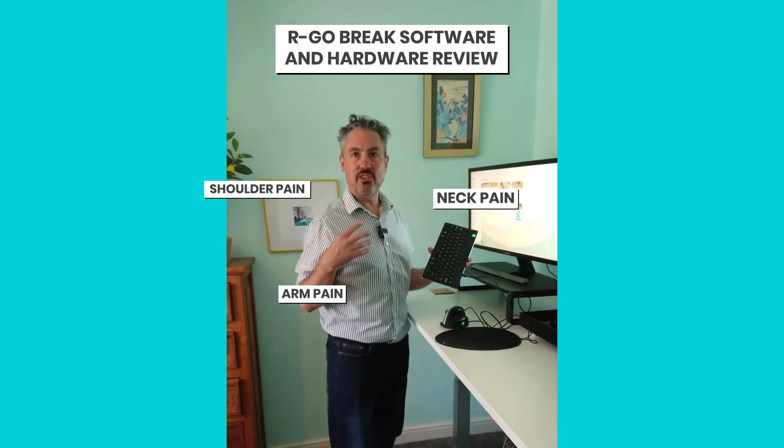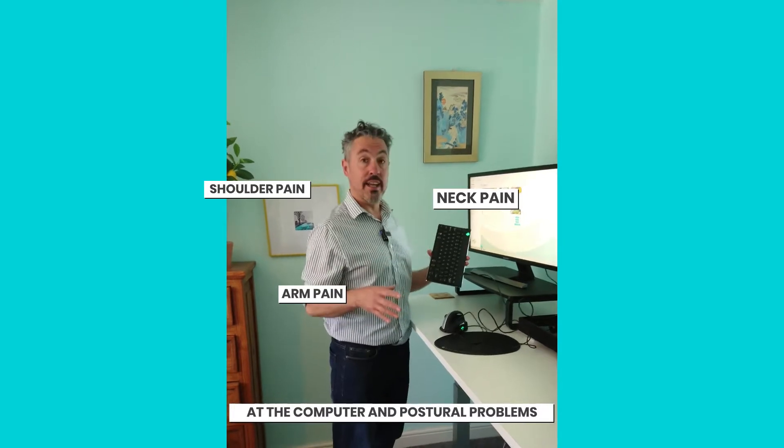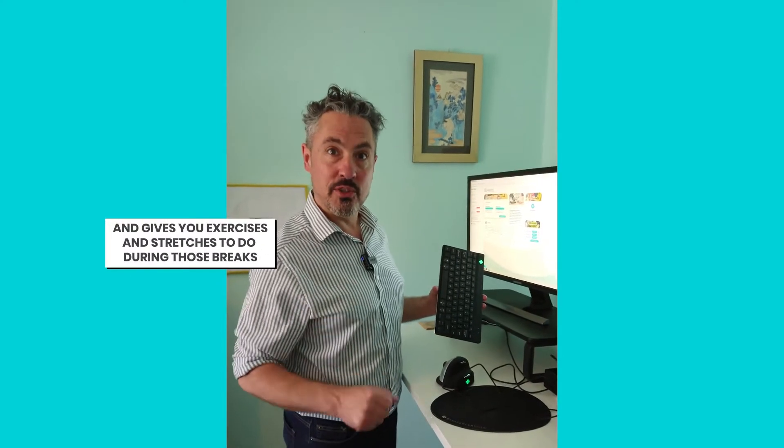If you're getting pain — arm pain, neck pain, shoulder pain — at the computer and postural problems, then the Argo Brake suite of hardware and software is designed to help you remember to take breaks and to give you something to do during those breaks.